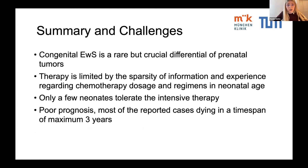Current therapy options are limited by missing information and a lack of experience. Chemotherapy regimens are derived from standardized protocols; however, only a few neonates tolerate this intensive therapy. Reported cases of congenital Ewing sarcoma show a drastically reduced survival in comparison to the adolescent counterpart, with most reported cases dying within a maximum of three years.